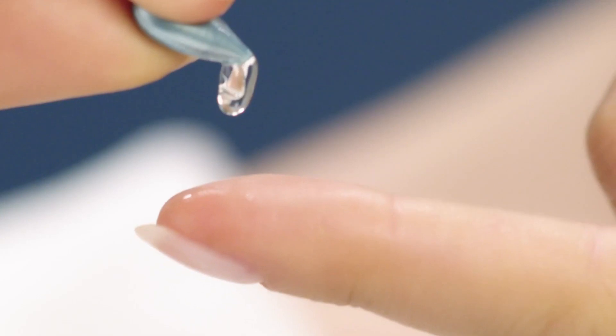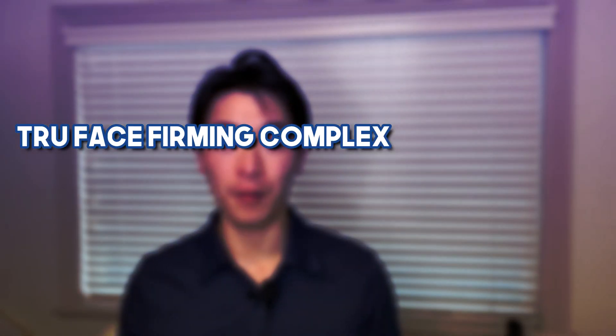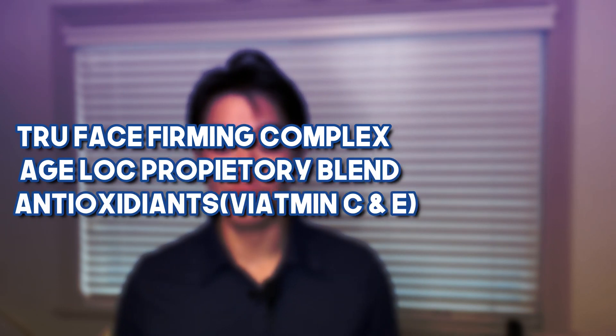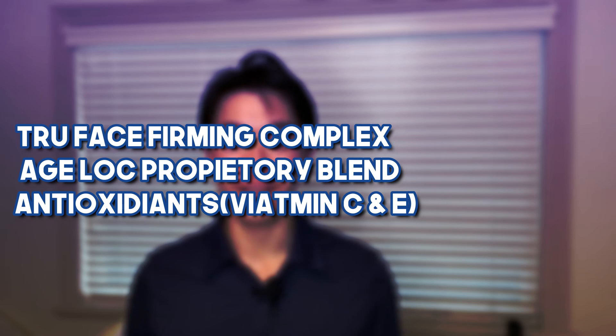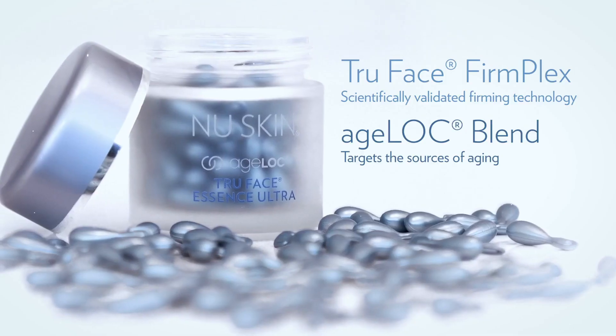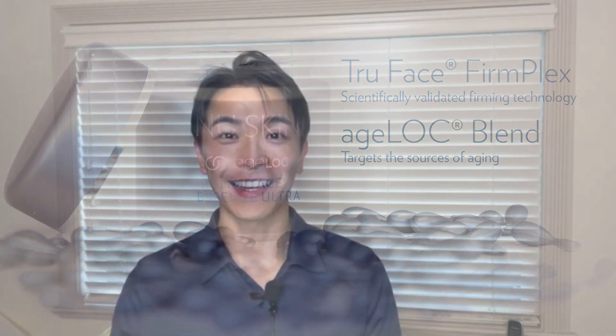In this Too Faced Essence Ultra Serum, it has ingredients including the Too Faced Firming Complex and the H-Log Proprietary Blend, an antioxidant network including Vitamin C and Vitamin E, and also saline. All these ingredients make this serum special in its ability to increase our collagen and elastin.